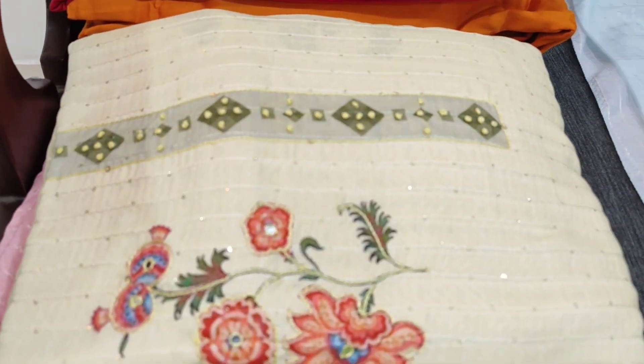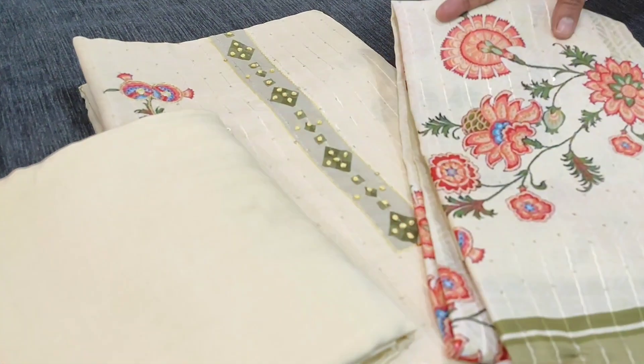Totally we have three colors, all in pastel shades. The next color is pastel yellow with matching bottom and dupatta. The third one is in pastel pink.